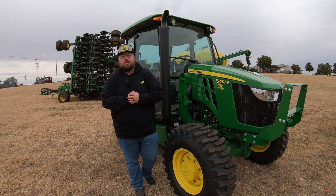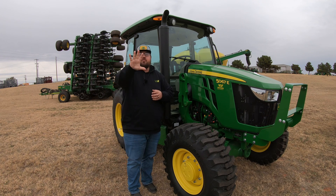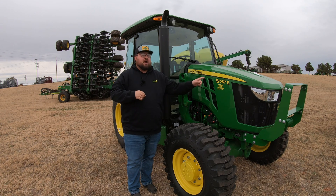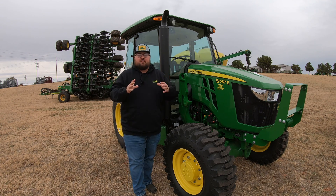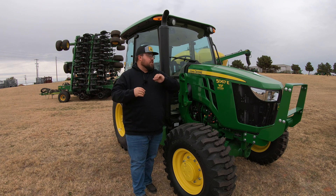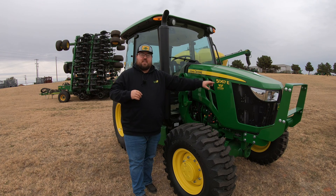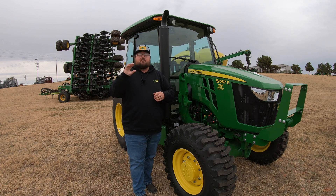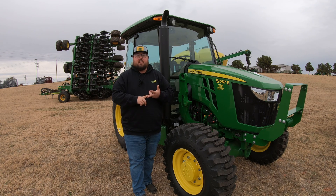What's up guys! This is Brent with Western Equipment and we have five new updates as of model year 2024 for the John Deere 5E tractors. Now these five updates are going to be specific to the four-cylinder models, which is not the 5067E, but that is what we have here on the lot today. What you are going to be seeing is five new updates on the 5090E and the 5100E.